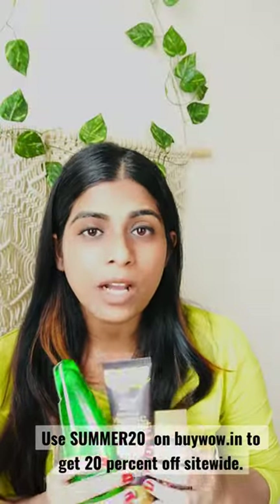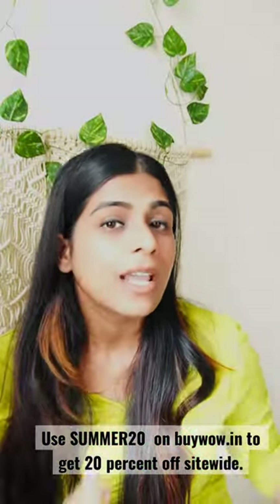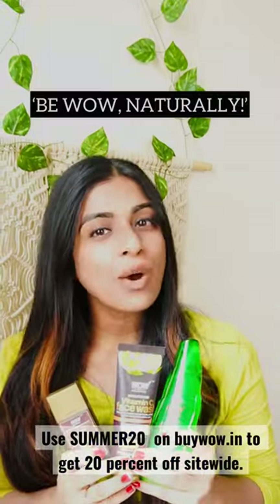I personally love the quality of their products and it suits my sensitive skin and makes my skin healthy and brighter. Vow naturally — it suits my ideology.